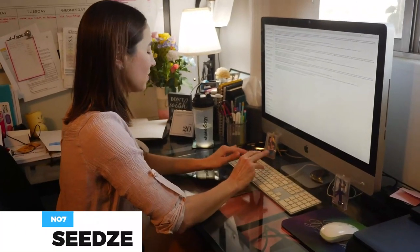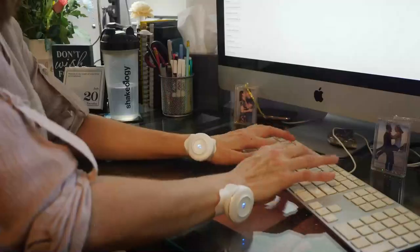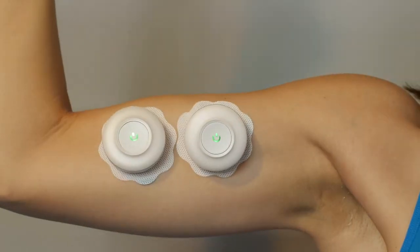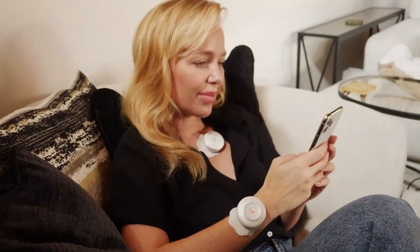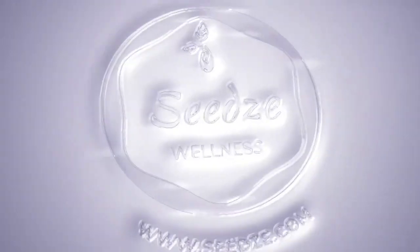Seeds combines three therapies into one product: thermal therapy, far-infrared radiation therapy, and traditional aromatherapy, helping to manage and improve overall wellness. Seeds offers three levels of temperature relaxation experience tailored to different body parts, and graphene heaters can target multiple problem areas precisely. Seeds uses plant essence formulas with thousands of years of traditional medicine-proven health effects for chronic pain, stress, and holistic wellness. Its small size allows you to accurately target problem areas and is very easy to use anytime, anywhere. This costs about $400.